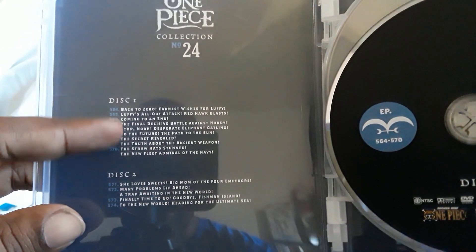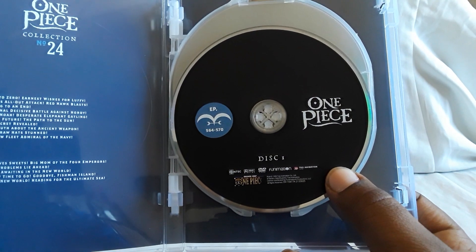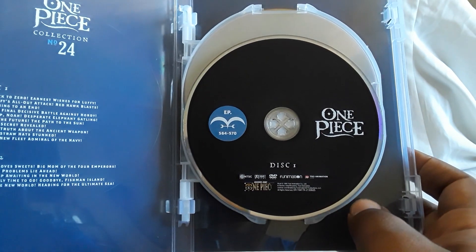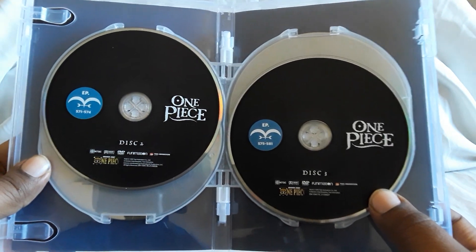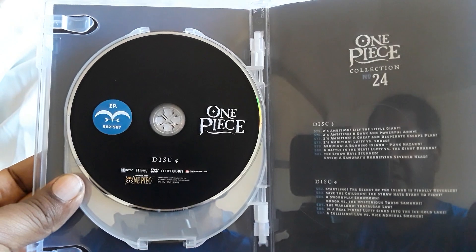So the first cover — same thing — just has the episodes listed. And the discs are also the same: just the black, and then you have the different color which has the episodes on it. There's one, there's two and three, and there's four.